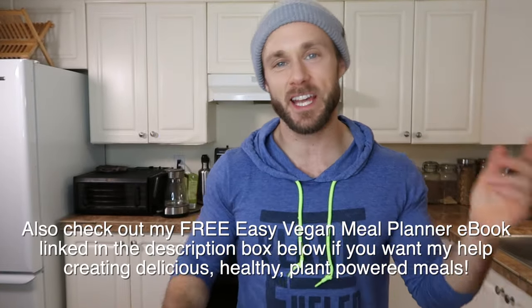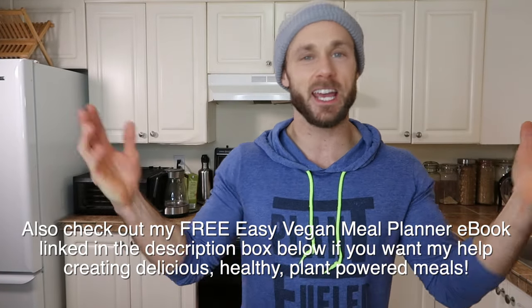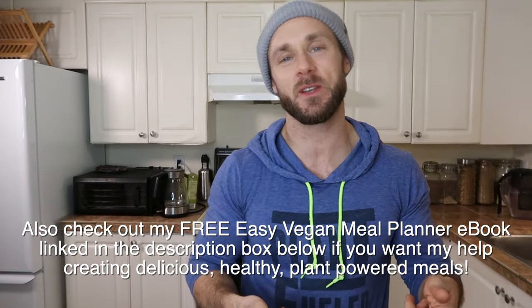Hopefully this video has helped you and answered some questions. If it has, definitely give the video a like — it helps me out a lot. Comment down below and let me know what you think. Are you oil-free as well? Are you like me where if you're out and there's some oil in something you'll eat it anyway but you don't cook with it? Or are you full-on Mediterranean diet? Let me know. As always, thanks for watching all the way to the end, subscribe if you want to see more, and let me know what videos you want to see.